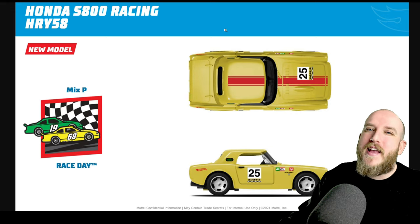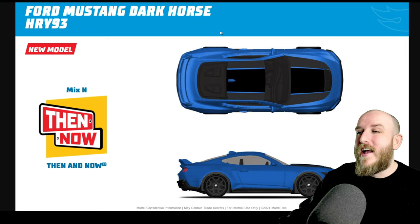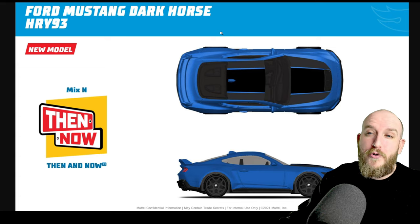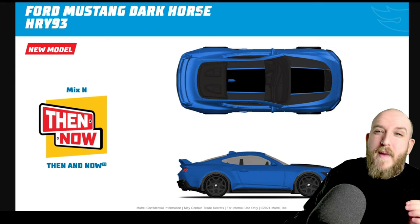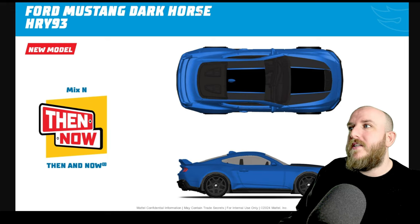Next up we've got the Ford Mustang Dark Horse and this thing looks like it's going to be a pretty wicked blue color. I think everybody loves a Mustang, mix and match from then and now, very very cool. There's nothing really majorly standing out for me on this one but it's a very cool casting.